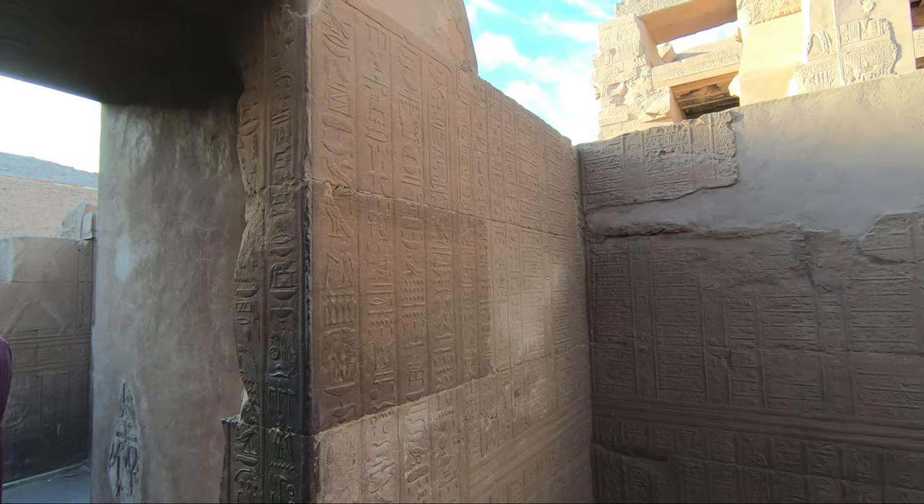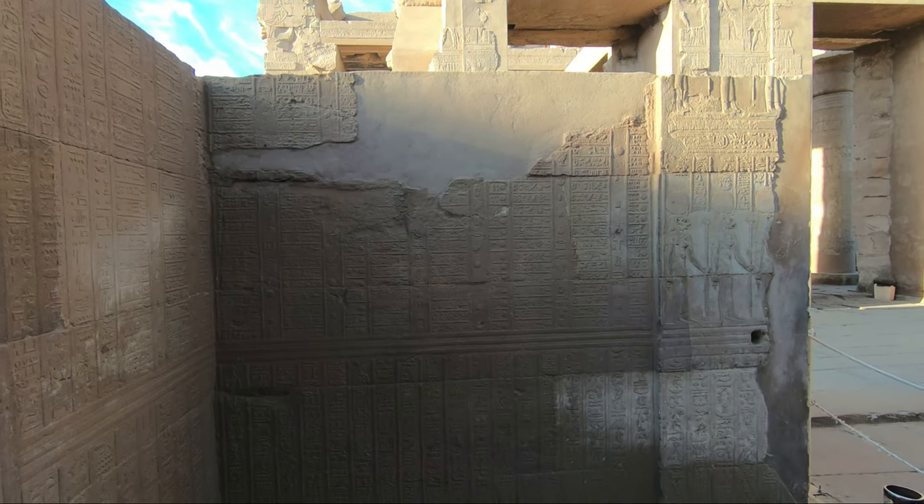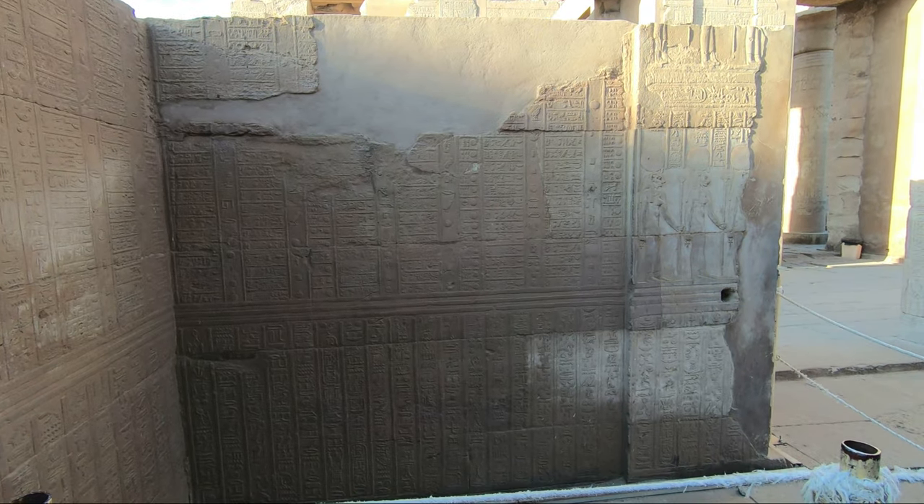Our guide explained most of the engravings — they're very fascinating. Thank you for watching this video. There'll be more Egypt videos coming up, so I'll see you shortly. Thank you.